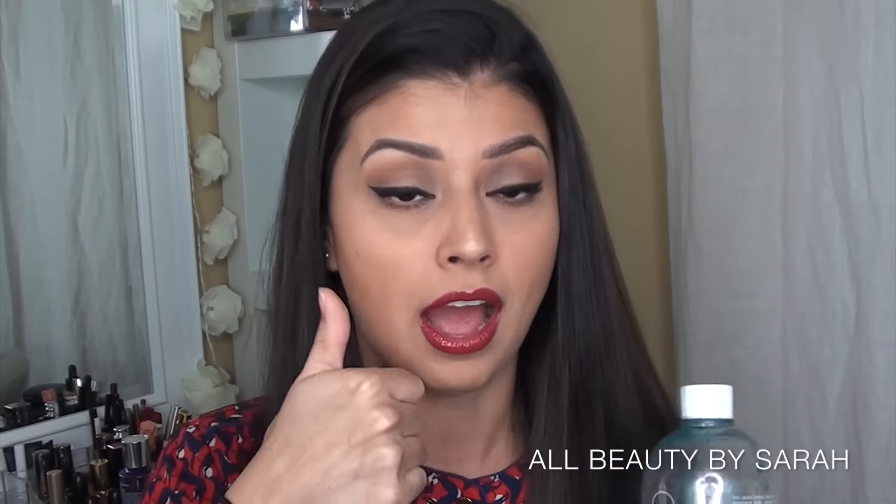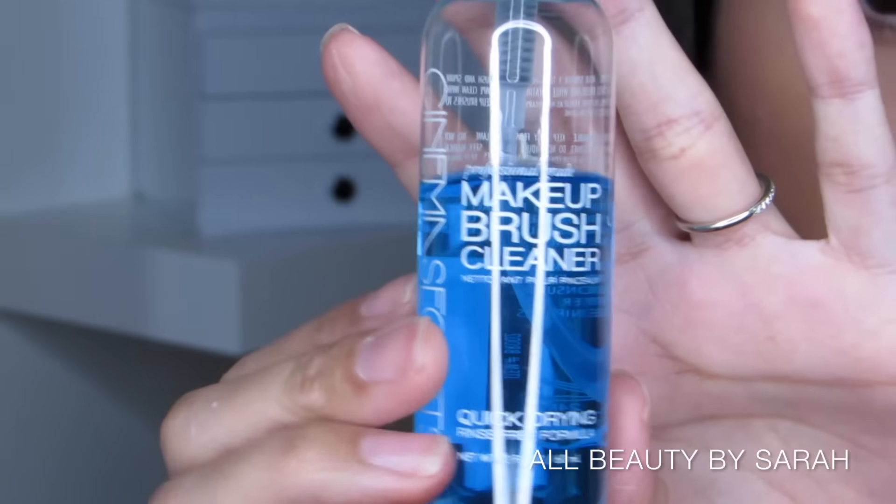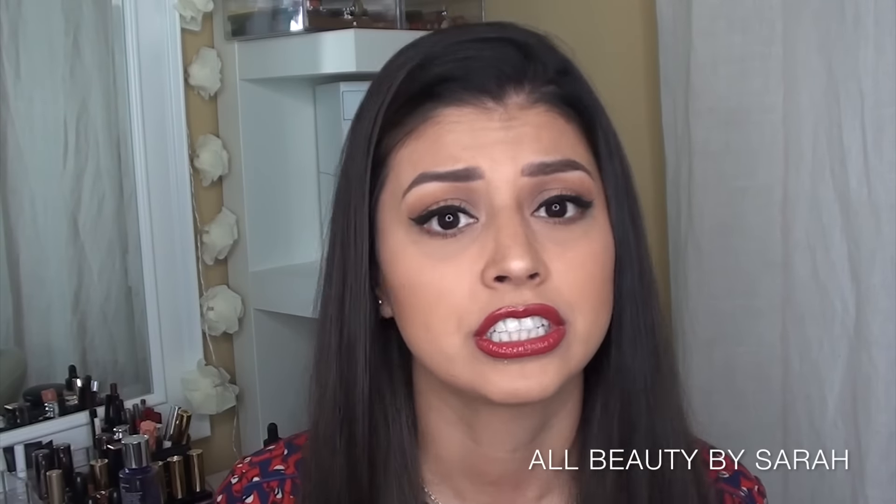The first good buy was the Cinema Secrets makeup brush cleanser. It is amazing — it takes anything and everything out of my brushes, especially when cleaning them between deep cleans. Deep clean days take forever; you literally stand over your sink for 30 minutes to an hour. I hoard all my dirty brushes and wait until I have nothing left before cleaning. This has been a lifesaver — it gets gel liner completely out of my brushes, and it's literally the only thing that will. Definitely a good purchase.